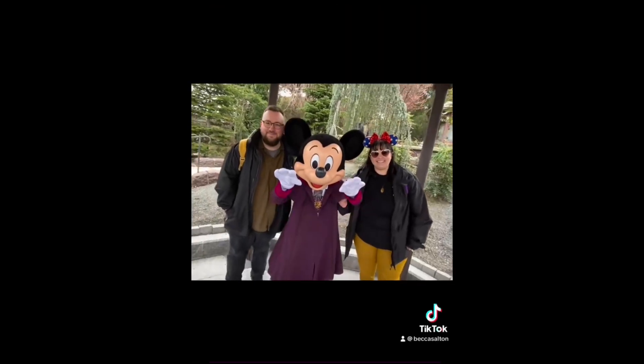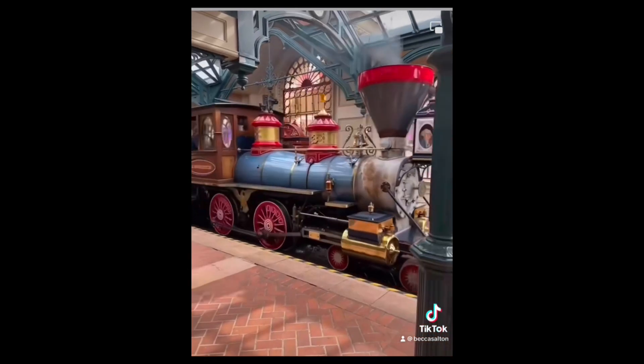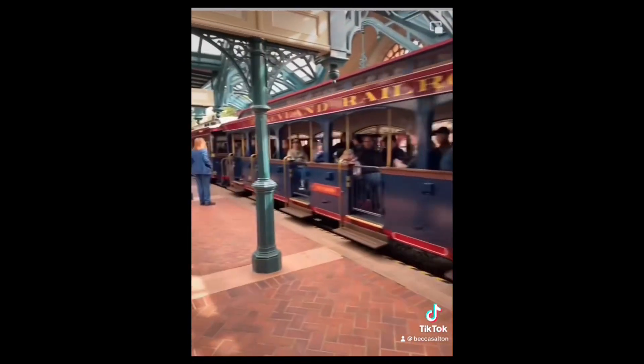Afterwards we went and met Phantom Mickey outside Phantom Manor before we actually rode on Phantom Manor. We went back up Main Street to the Main Street station for the Disneyland Railroad. We went the full loop around Disneyland on the train and came back off on Main Street.